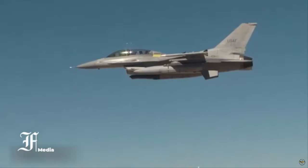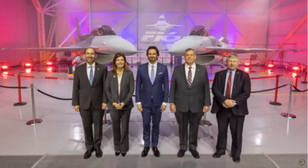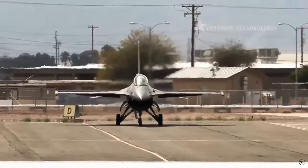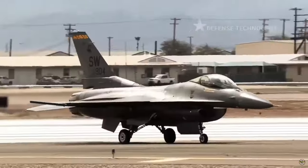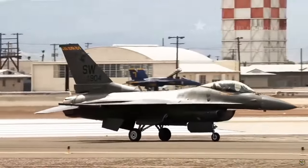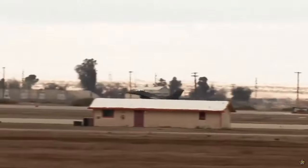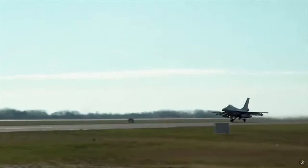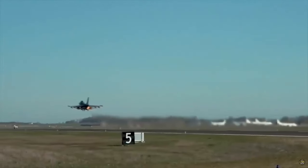The F-16 Block 70 jets are equipped with the Northrop Grumman APG-83 AESA radar, advanced avionics, and an extended structural service life of 12,000 hours, along with critical safety features like the Automatic Ground Collision Avoidance System — Auto GCAS. Since its integration into the U.S. Air Force in late 2014, Auto GCAS has been instrumental in saving 13 pilots across 12 F-16 incidents, exemplifying the aircraft's unparalleled safety and performance standards.